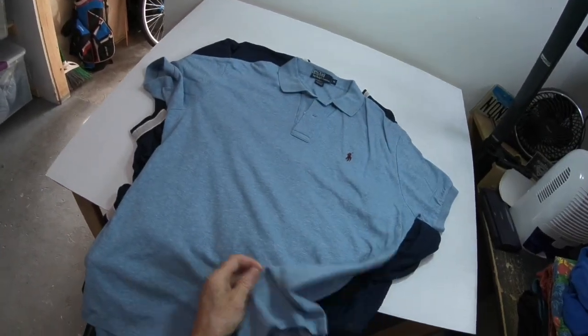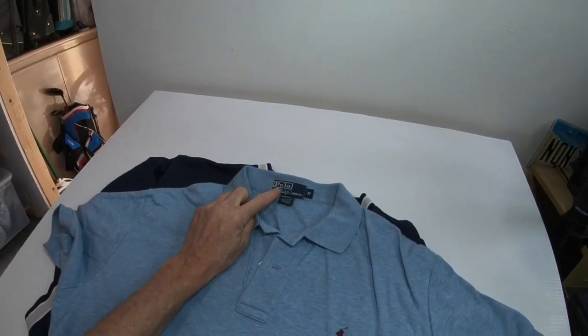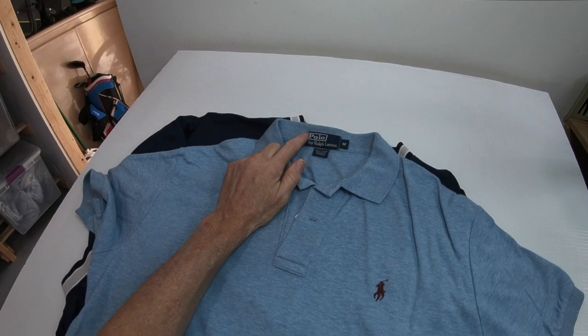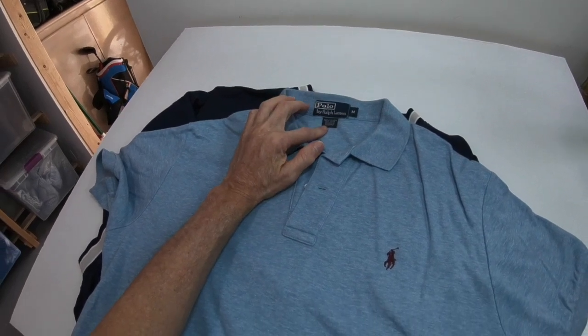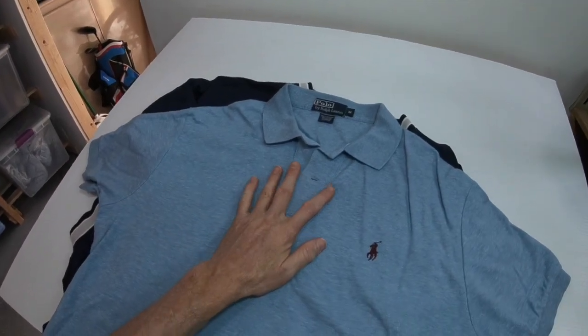I found one polo shirt today — this is a Polo Ralph Lauren with the vintage tag, the white riding with the box. It's a size medium but it'll still sell. I can usually get an easy $15 for these polo shirts.